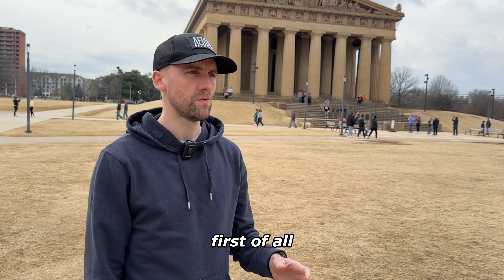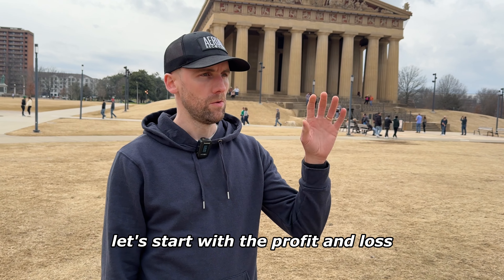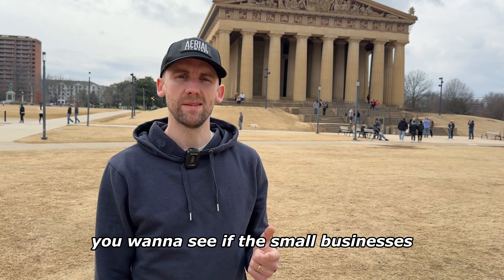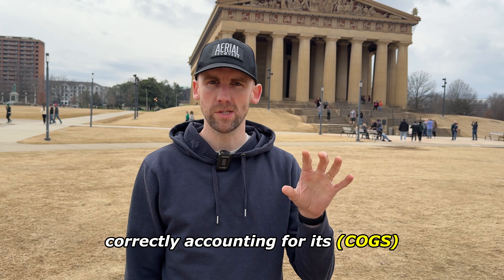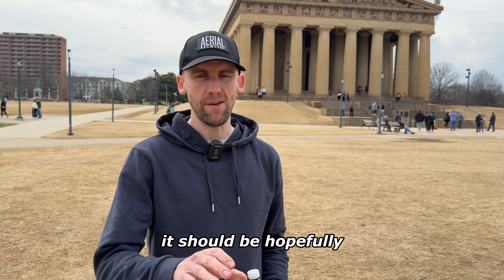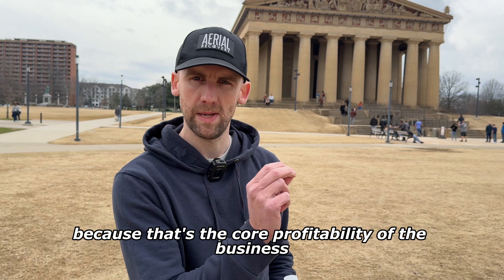When you're looking at a business to buy, let's start with the profit and loss. You want to see revenues. You want to see if the small business is correctly accounting for its COGS — its cost of goods sold. If it's not, right from the beginning you know that the accounting is not very good. Once you've got the revenue and COGS, you get to the gross profit and gross margin. Really check this, because that's the core profitability of the business.